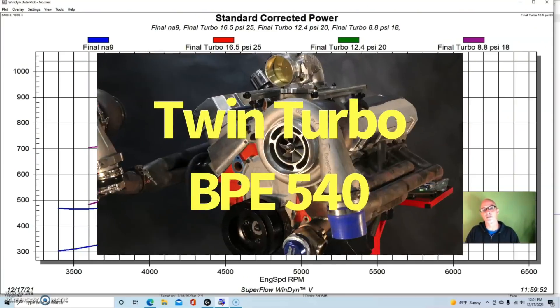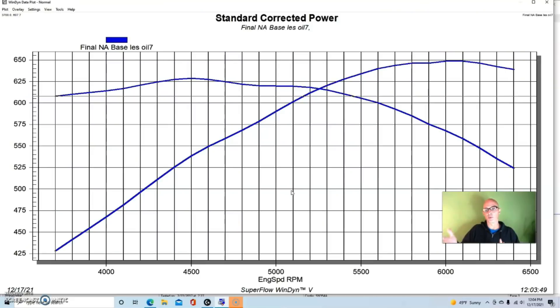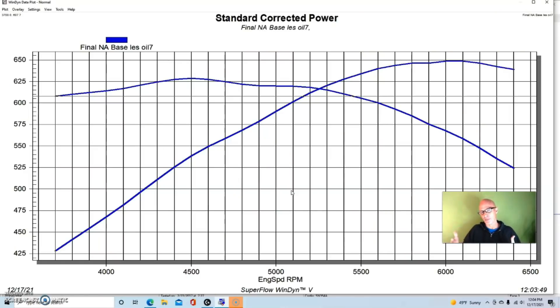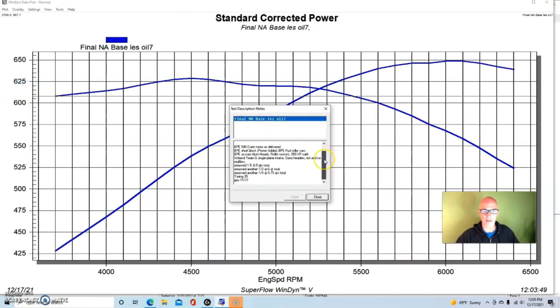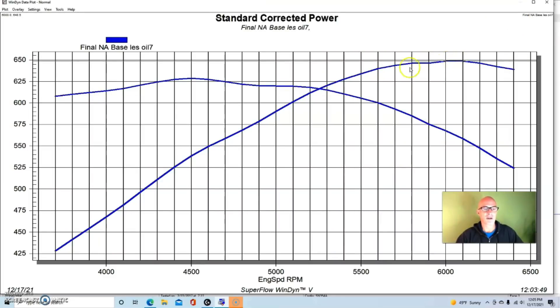Our final big block example went up in both power and displacement. This was a 540 cubic inch power adder crate motor from Blueprint Engines — an easy way to start, though obviously more expensive than a junkyard Gen 5 or Gen 6. The crate motor comes already assembled and ready to go. We ran it with long tube headers, a Weiand Team G intake manifold, and a Holley 950 carburetor. We had to sort out the oil level, but once dialed in, the naturally aspirated power output was 649 horsepower and 629 foot-pounds of torque.